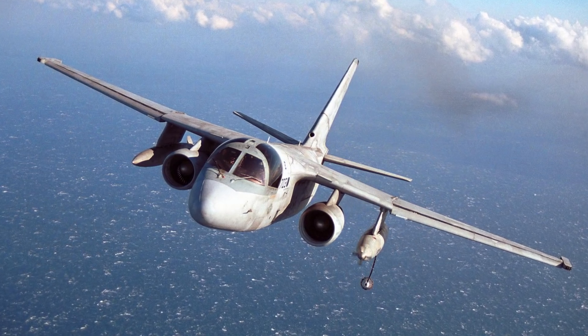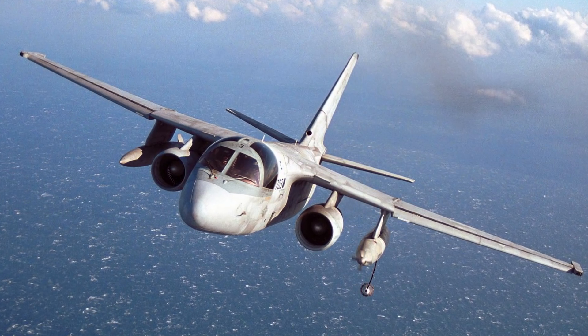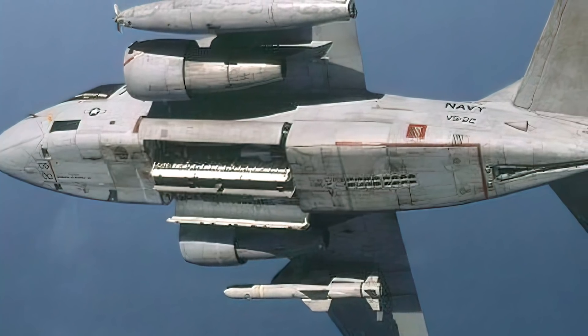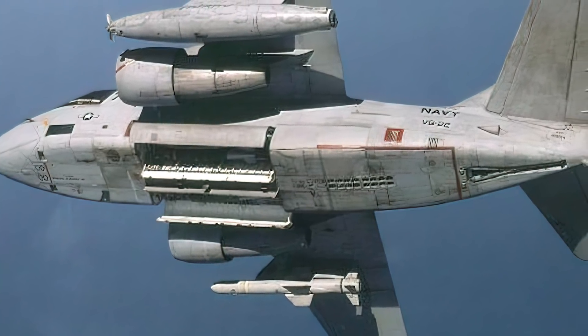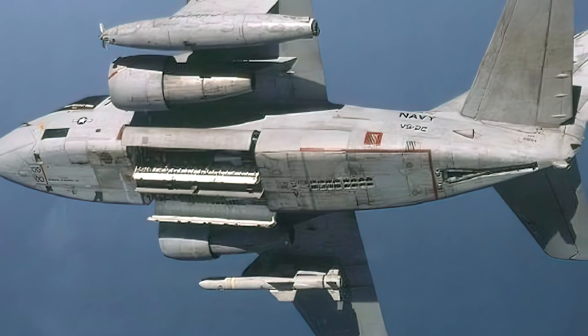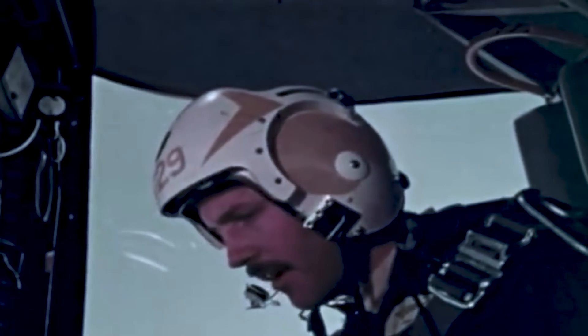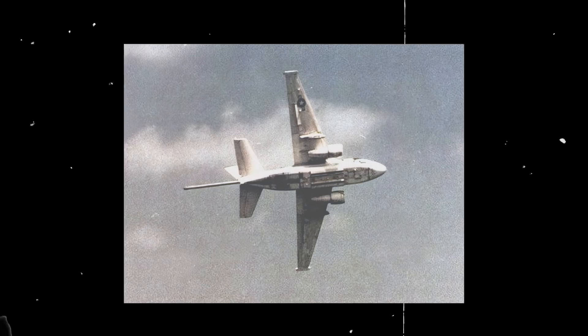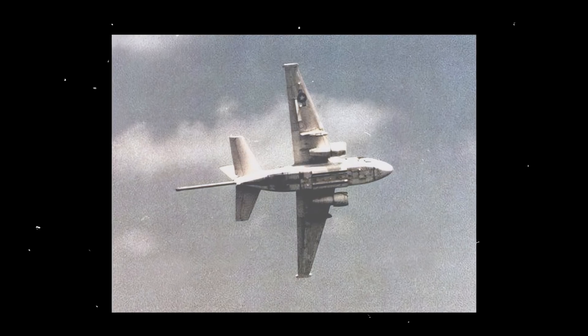Two underwing hardpoints carried fuel tanks, general-purpose and cluster bombs, missiles and rockets, and served for storage too. Meanwhile, four internal bomb bay stations carried bombs, aerial torpedoes, and even nuclear weapons. The Viking also carried 59 sonobuoys and a dedicated search-and-rescue parachute. It was fitted with the ALE-39 electronic countermeasure system that detected hostile radars in 360 degrees, and it could carry 90 rounds of chaff, flares, and expendable jammers. A retractable magnetic anomaly detector boom was also fitted in the tail.